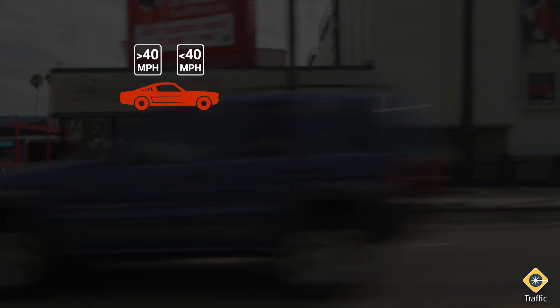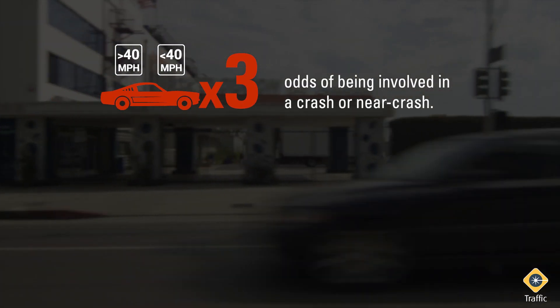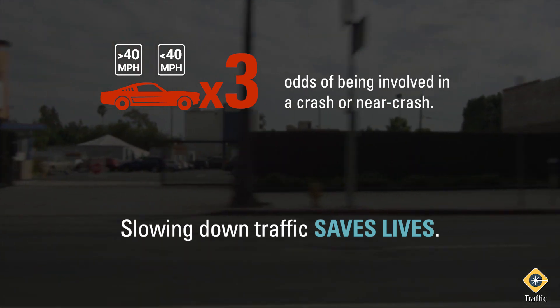According to the American Automobile Association, driving at inappropriate speeds, either faster or slower than posted limits, nearly triples the odds of being involved in a crash or near crash. Slowing down traffic saves lives.